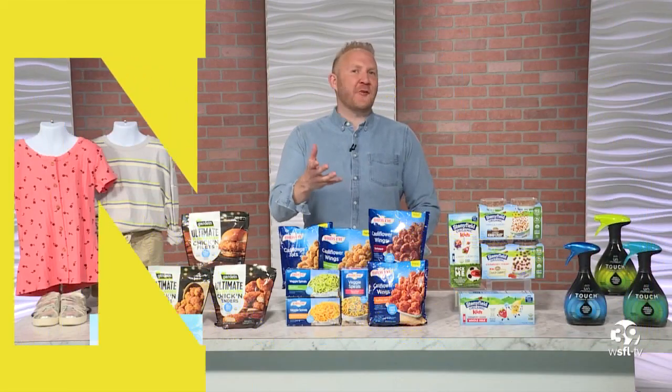Welcome back everyone. Back to school season is here and as summer is winding down, front of the show entertainment and lifestyle expert Josh McBride is here to give us some of the best back to school essentials — the back to school must-haves for students and the family. Josh, welcome back. Thank you for having me as always.